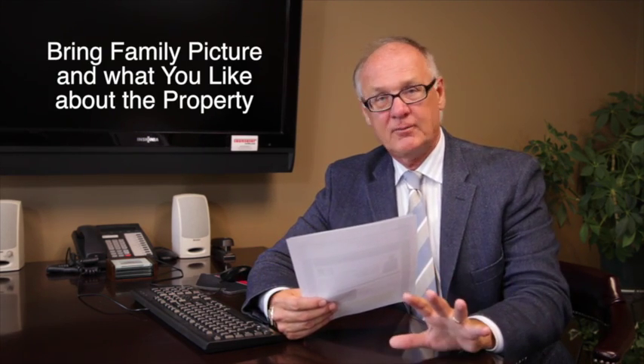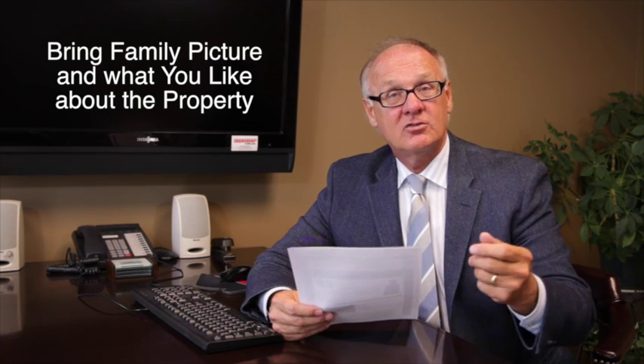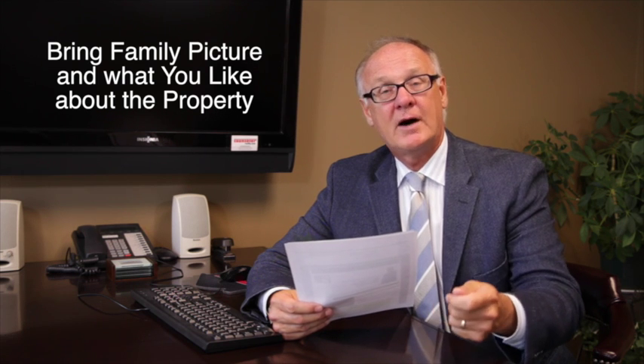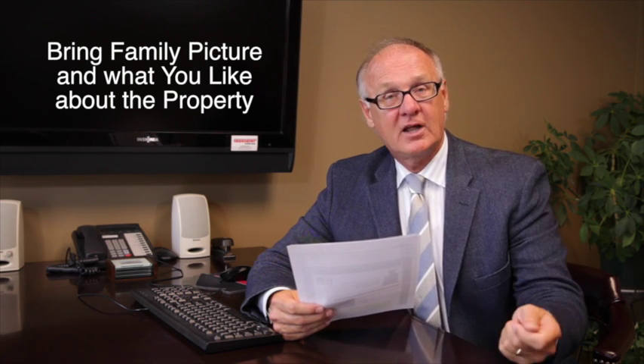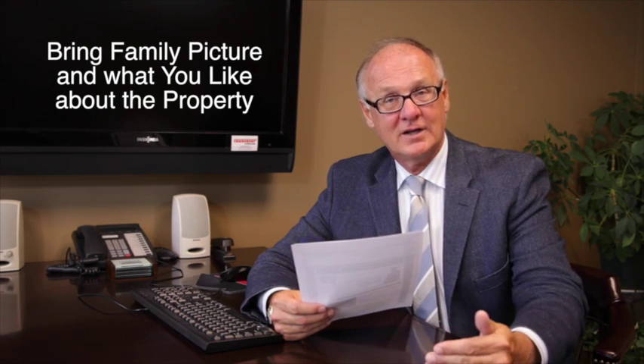The next tip is to have a picture of yourself and your family — maybe even your family dog — and bring that as part of your offer. Then write a specific note about the property. Write to the seller what you like about their house and why you want to move in.